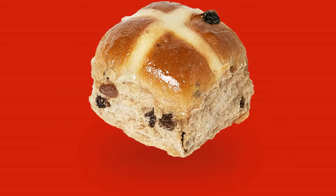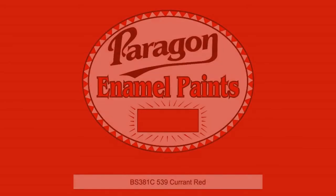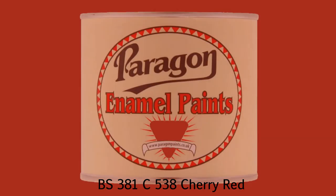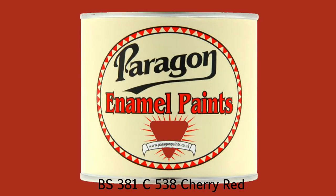The red colour, known as current red — current as in the berry or bun — is defined by the British standard BS381C-RED539. The colour was introduced in 1968. Previous kiosks were painted in a slightly darker shade, BS381C-RED538.